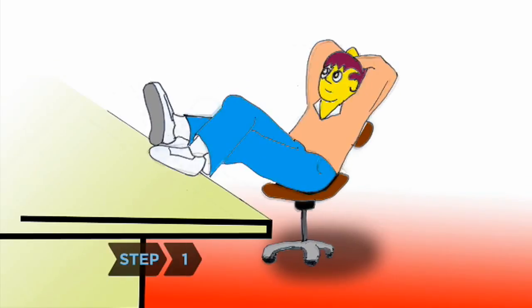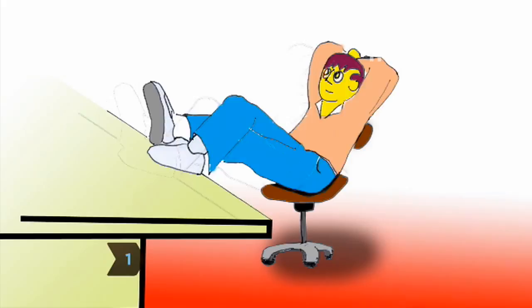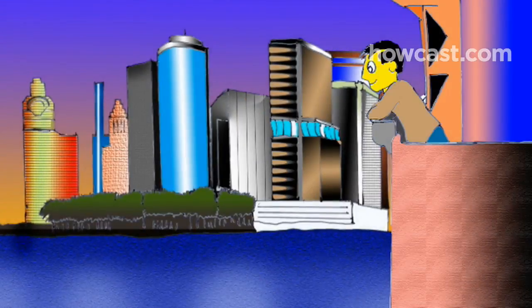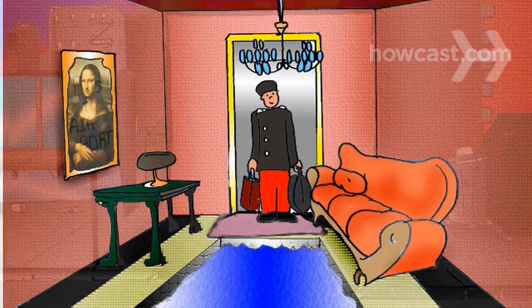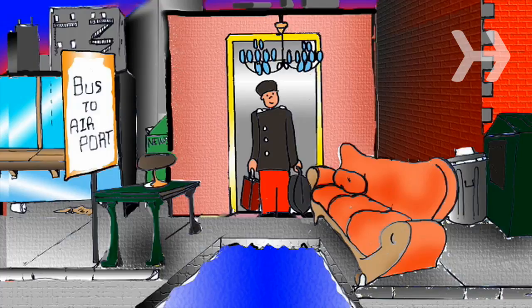Step 1. Before you begin looking, decide what your dream hotel room would be. Do you want a great view in a high-rise, or would you prefer the ground floor of a cozier establishment? Do you need room service, a pool, a location in the middle of a city, or near the airport? What is your price range?